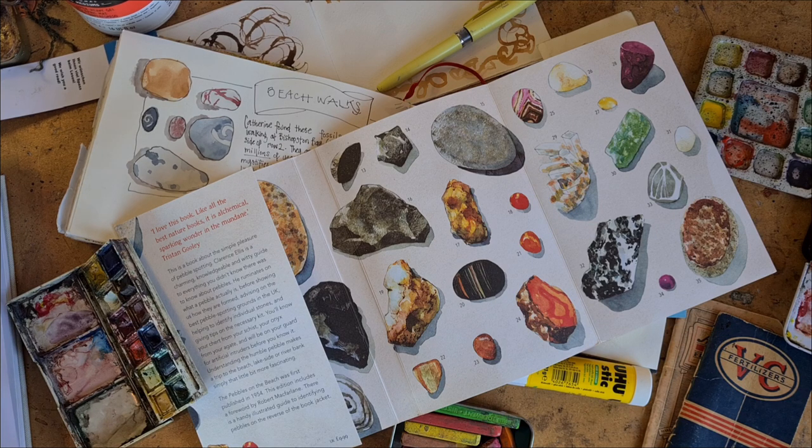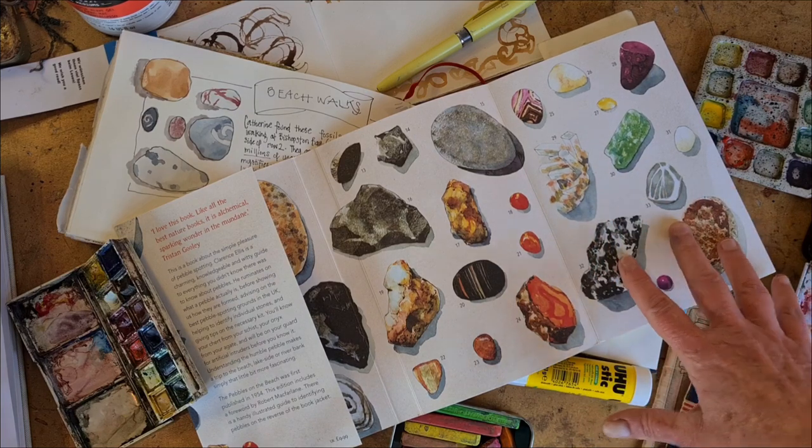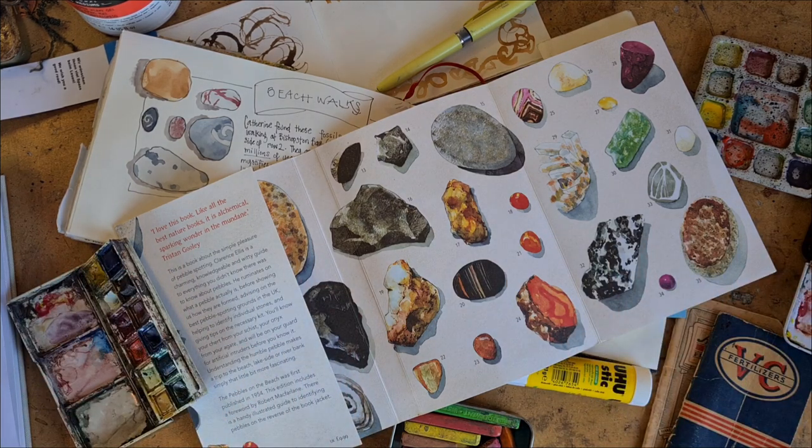Every time I post a video showing journal how-tos or flip-throughs, I get the same comment over and over again, and it goes something like: 'Well, it's an interesting idea, but I can't think of anything interesting enough in my own life that's worth drawing about.'